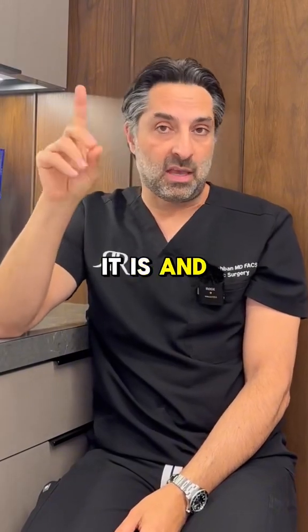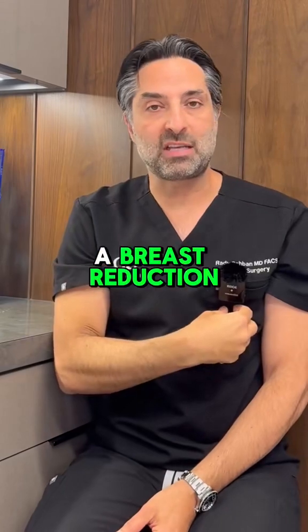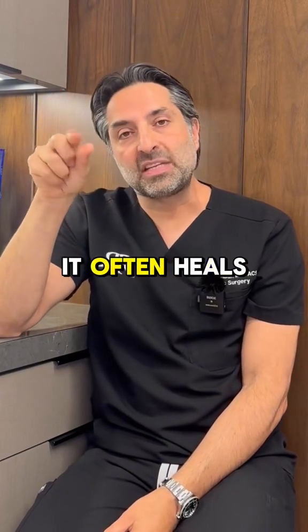Depending on where it is — the edge of skin during a facelift, a nipple during a breast reduction or lift, or the belly button — determines how you address it. Many times if you leave it and let it heal, it often heals pretty well.